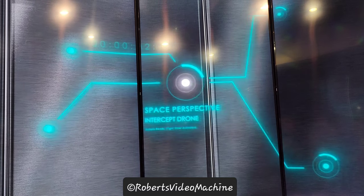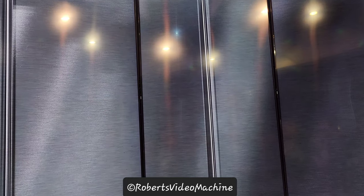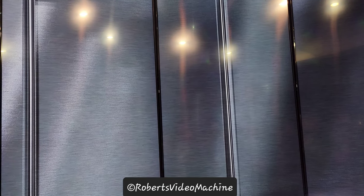Standby to initiate DROAD intercept. Door clear for flight. Initiate DROAD.